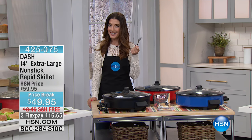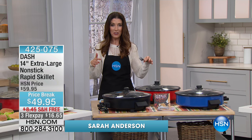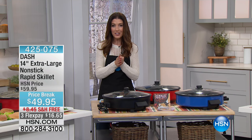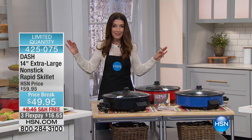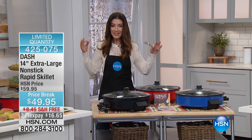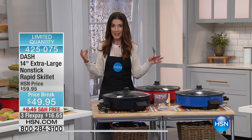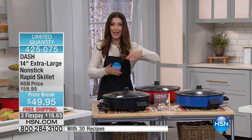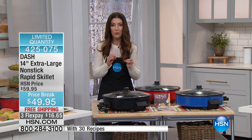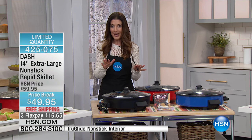We're in the kitchen and let's talk about the Dash skillet. To me, this is probably one of the most amazing things I think I've ever seen. It's like a flying saucer just landed on my kitchen counter. This is a giant, extra large, extra deep, extra wide, extra non-stick 14-inch skillet from Dash.